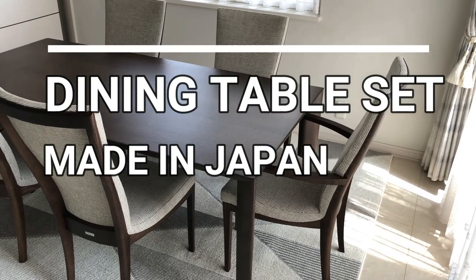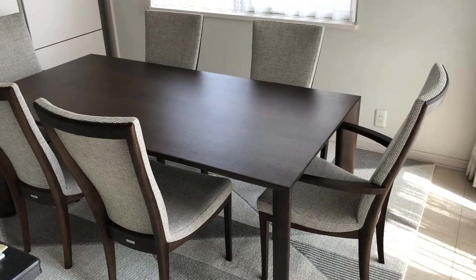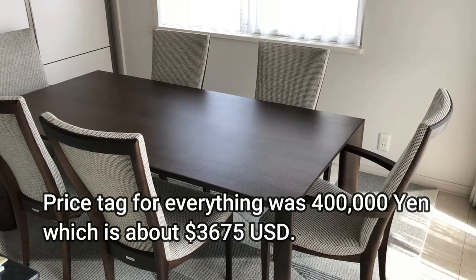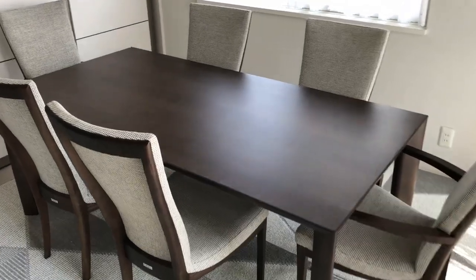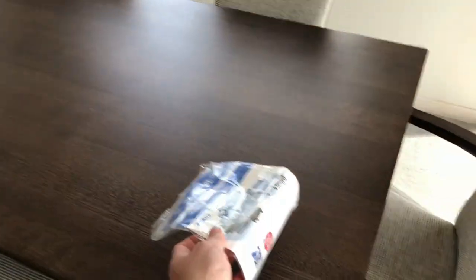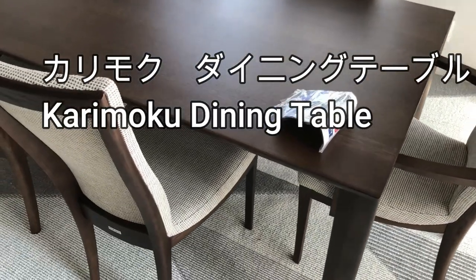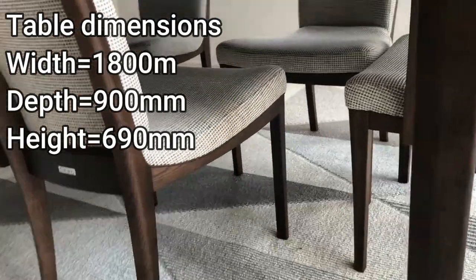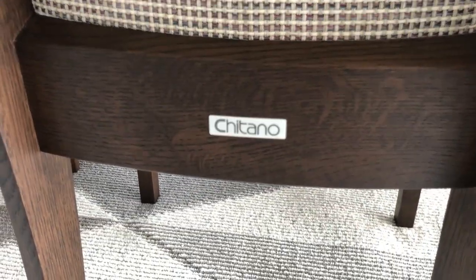Hi everyone, it's James. You're looking at my new dining room table set — it comes with six chairs. The price tag was 400,000 yen, which is about $3,675 US dollars. Here is the instruction manual. Some guys from the furniture shop set it up. It's a Japanese brand called Chitano.